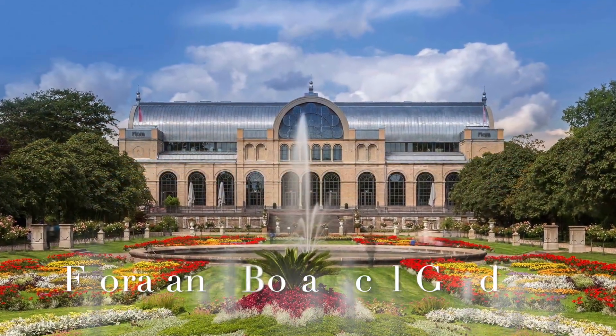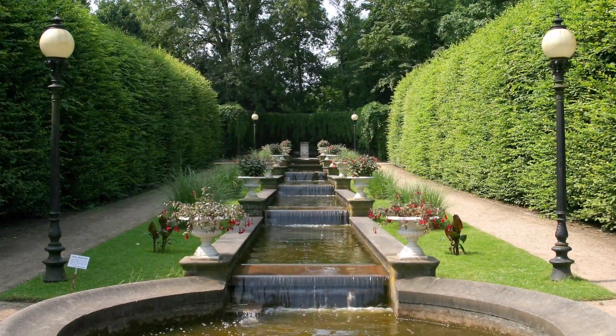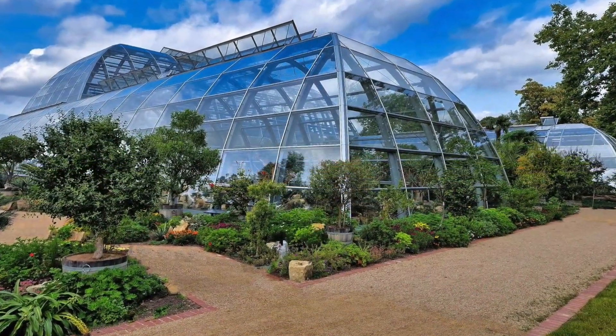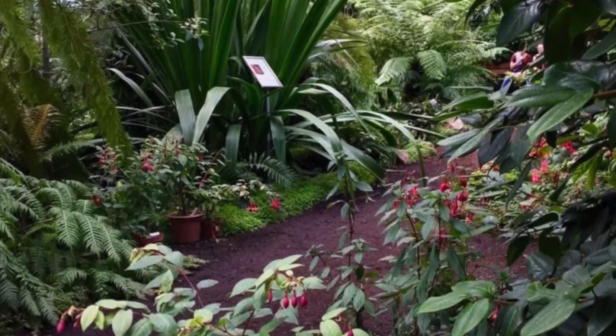Take a break from the urban hustle and bustle at the Flora and Botanical Garden. This green oasis in the heart of the city is perfect for a leisurely stroll, surrounded by beautiful plants, flowers, and serene landscapes.